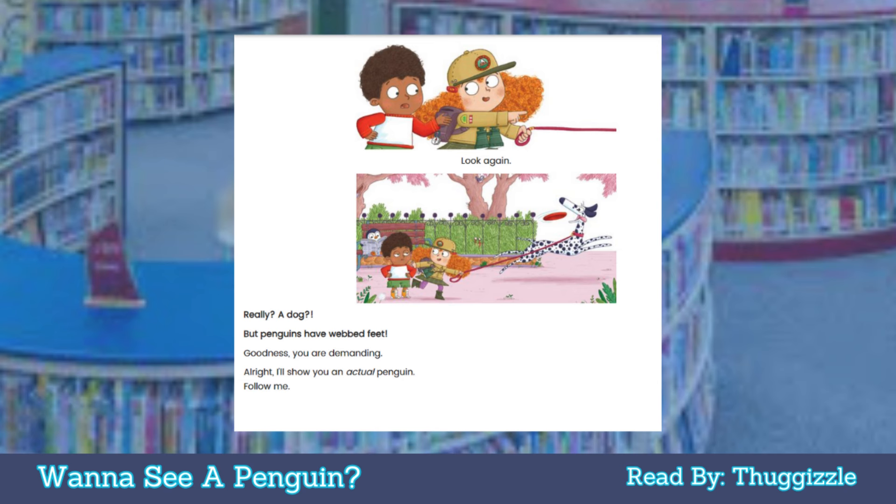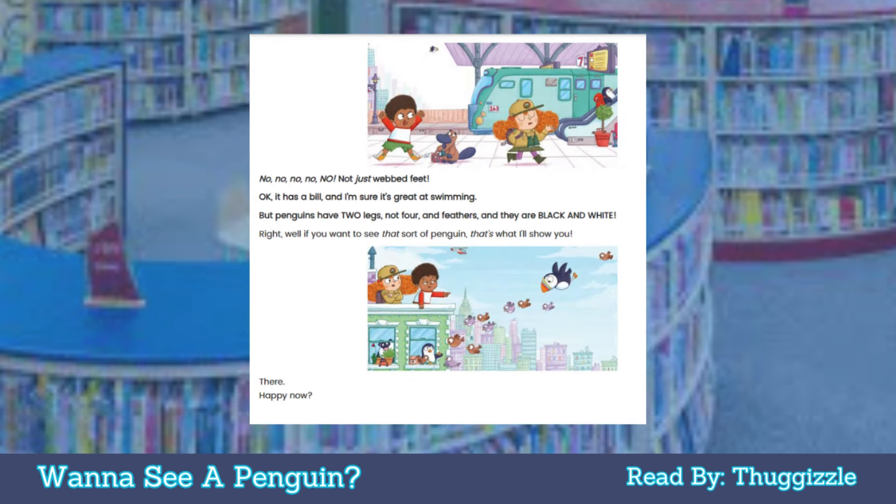Goodness, you are demanding. All right, I'll show you an actual penguin. Follow me. No, no, no — not just webbed feet. Okay, it has a bill and I'm sure it's great at swimming, but penguins have two legs, not four, and feathers, and they are black and white. Right, well if you want to see that sort of penguin, that's what I'll show you. There — happy now?